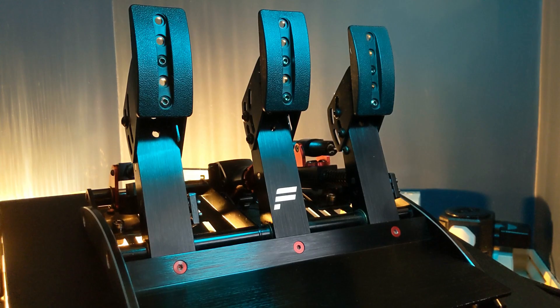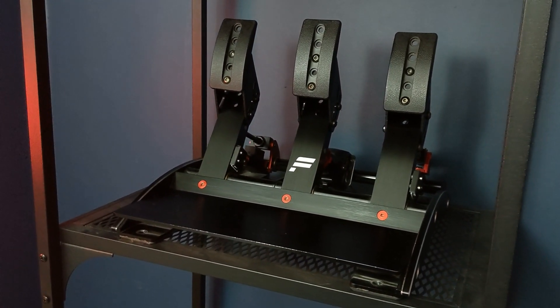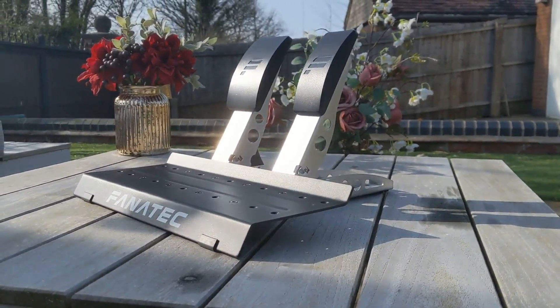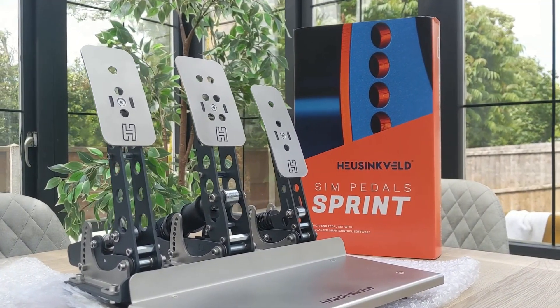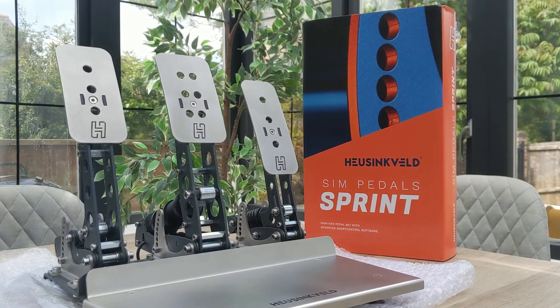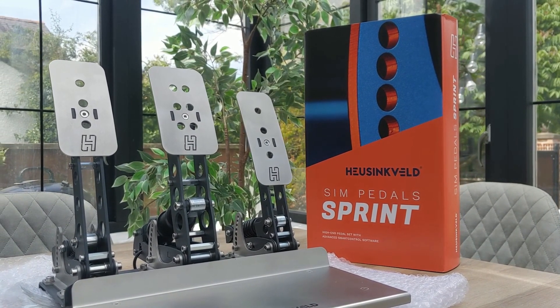Number 1: get some Podium pedals out. For years now the best pedals you can buy from Fanatec have been the Club Sports. Fanatec basically has 3 product tiers: the CSL line is the least expensive, Club Sports are the mid-range option, and Podium is the premium line. There are CSL pedals and Club Sport pedals, but the baffling lack of a proper Podium pedal set has led to other brands stepping in. I myself now use the Heusinkveld Sprint pedals specifically because Fanatec didn't have anything higher for me to buy, and I won't be the only one.